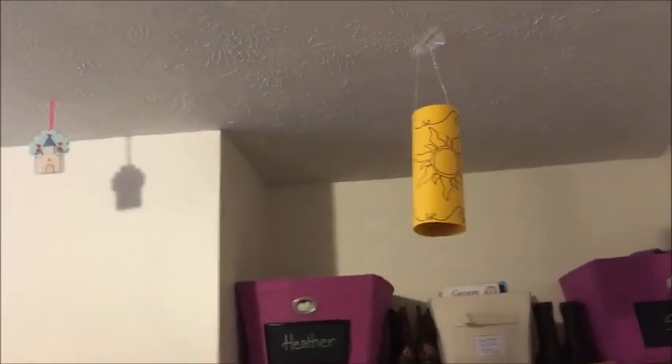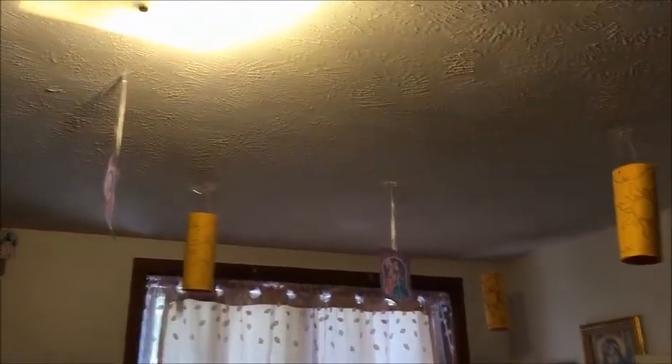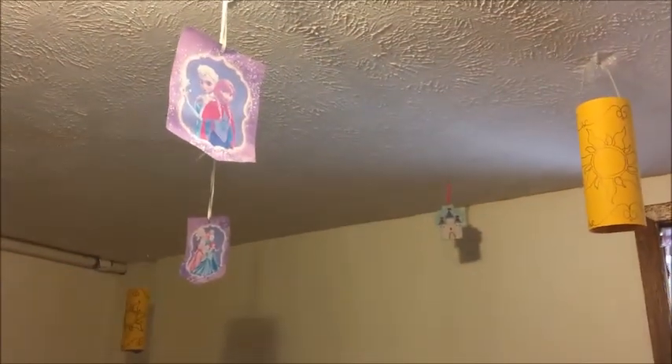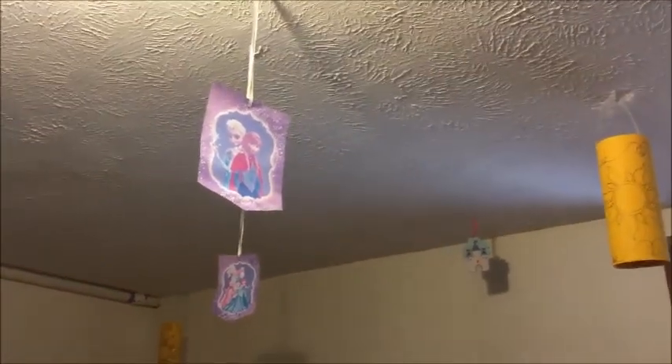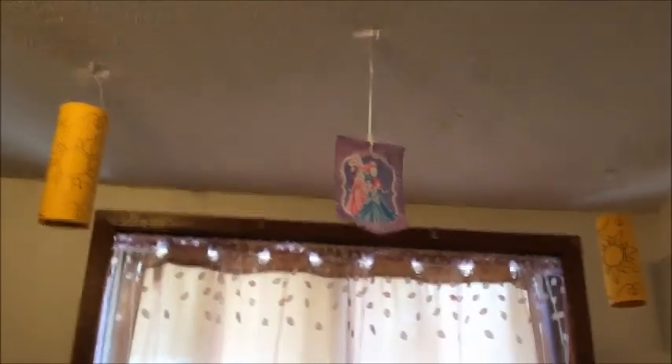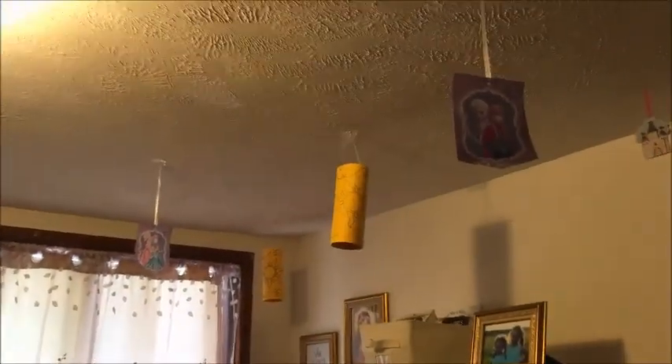I also made these lanterns you see on the ceiling — these were part of her party too, and I'll link that party in the description. I decided to save them because it was a lot of work, and the girls love them. Every night when we say our night prayers, a lot of nights they'll say they're thankful for their lanterns. I also have these little princess paper hanging things that I printed off — I think it was a free printable from a blog — and I used them for some of our other parties, including a Frozen party for my three-year-old last year. I'll link that post in the description too.